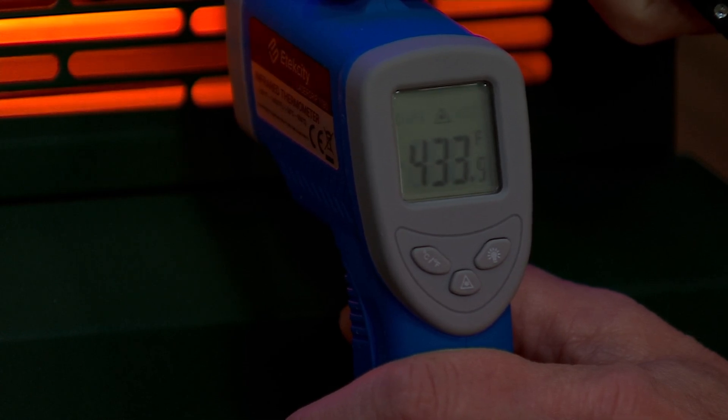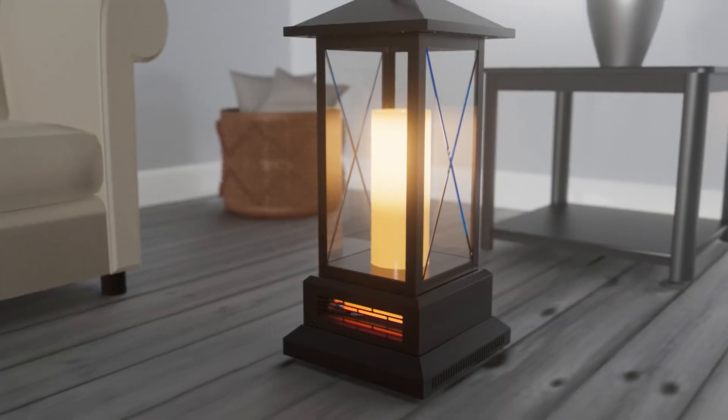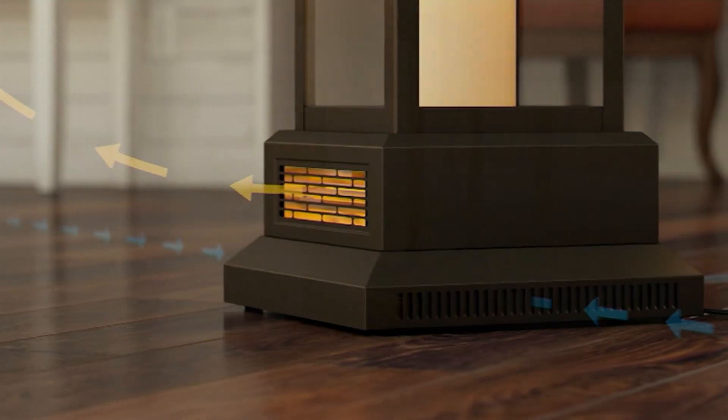Other heaters don't do this. Or if they do, you are itchy, scratchy — your hair is crunchy, and the furniture is all dried out. That's exactly right.